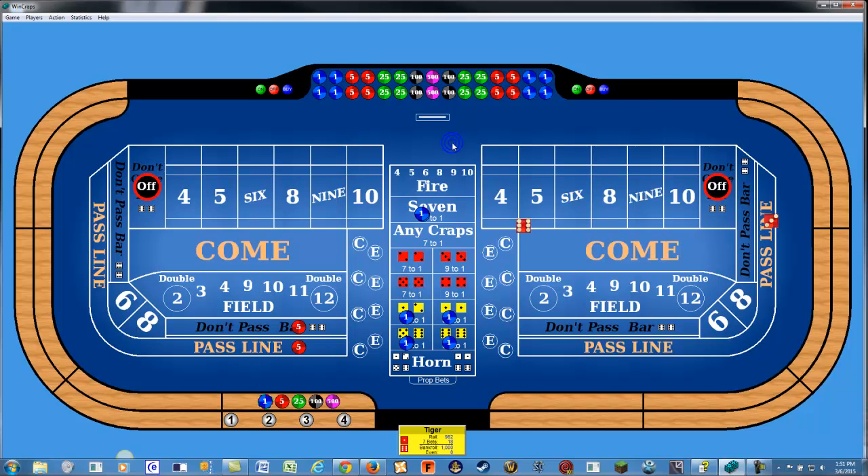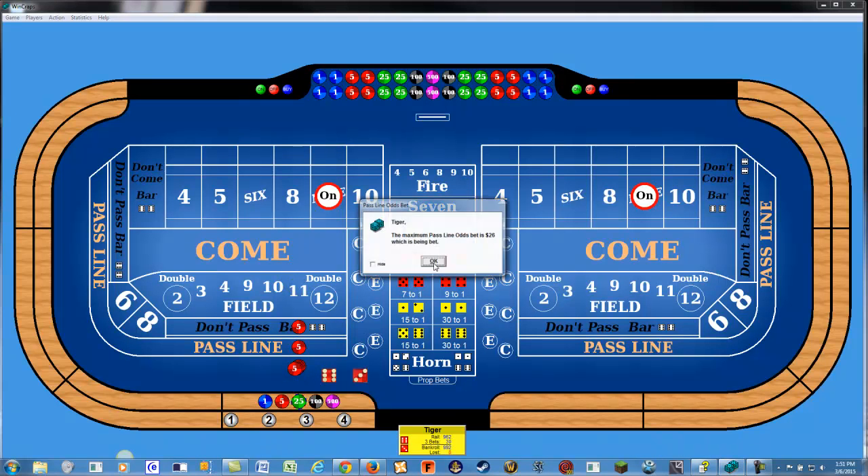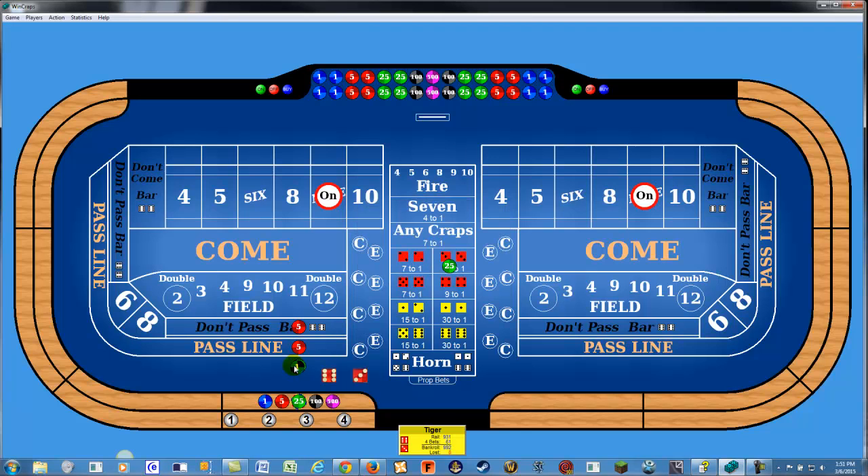I'll roll — nine. So what we lost there: we're down eight bucks on the nine. Now this is a five-times-odds table, so I'm going to go up to twenty-six on the five-times odds here.